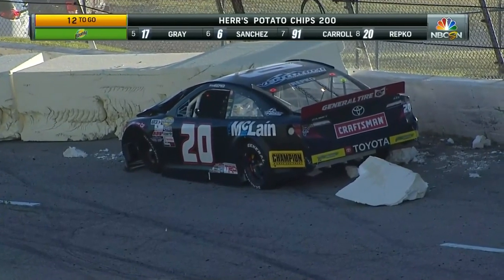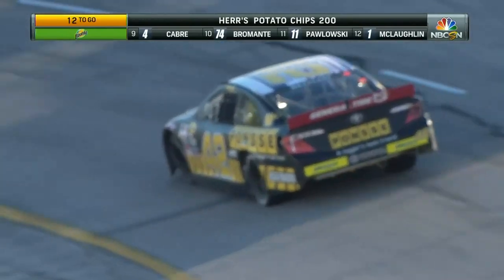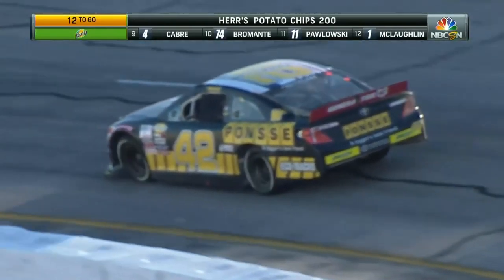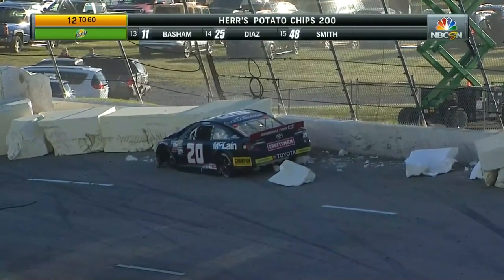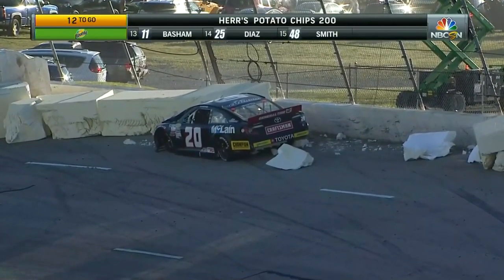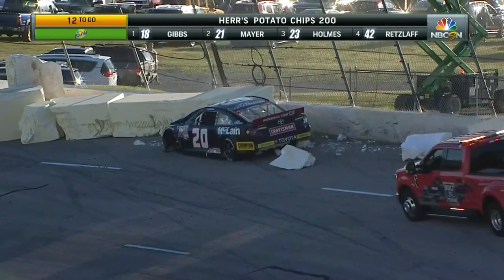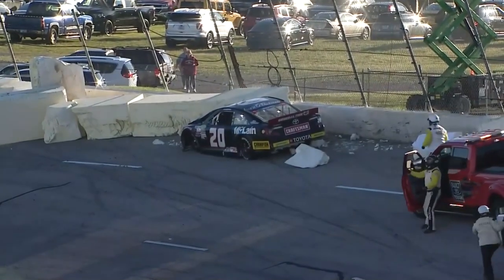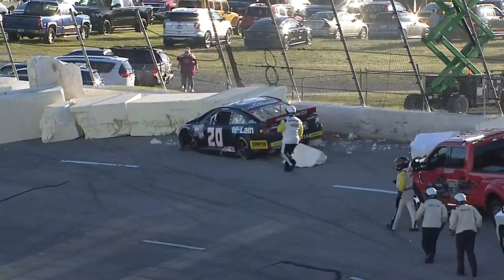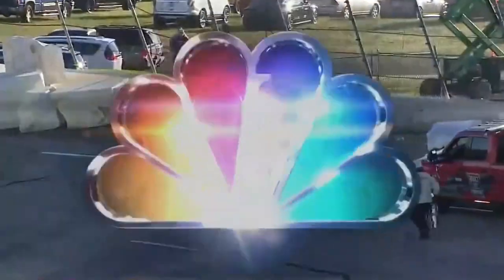Tough way to end the day for Ryan Repko. He bounced off the wall pretty good — a pretty good hit off the wall in turn four, and then a good hit down there. The styrofoam blocks obviously help cushion at a tremendous amount. You're a lap down, you're fourth, and you're in the fence. That's quite an elevator ride for Ryan Repko here at Toledo Speedway this afternoon.